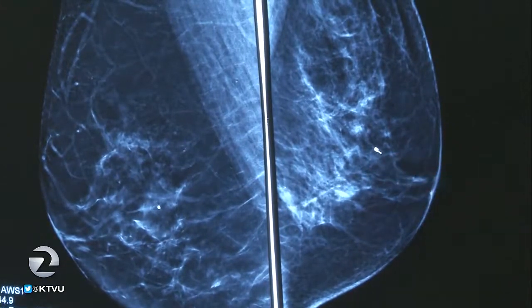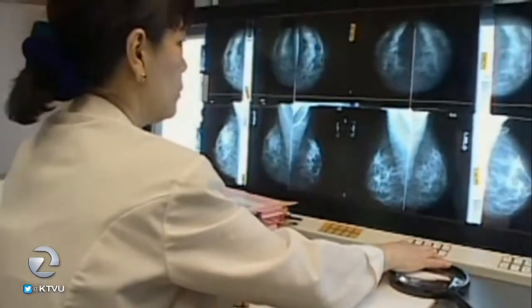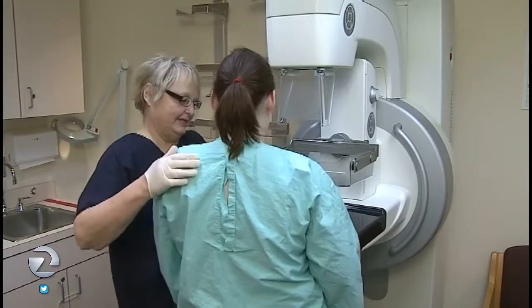It doesn't really make sense to screen everybody the same because everybody is not at risk for the same kind of cancer. This is a fantastic opportunity to test models to see if we can personalize screening — do more for those that need it, less for those that don't, maximize benefit and minimize harm.